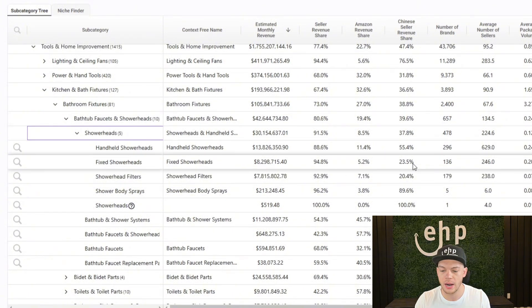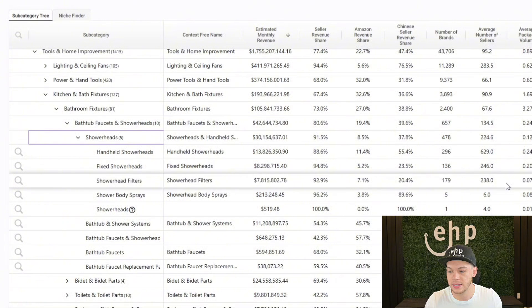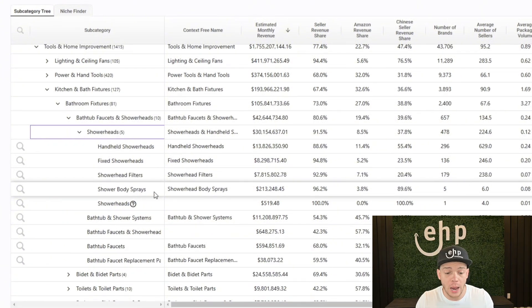You can see 20% of shower head filters is Chinese sellers, and only 7% is Amazon, and the rest is regular sellers — pretty much US-based, UK, stuff like that. Average number of sellers — only 238 sellers, so very niche. Shower body sprays might even be better — look, there's only six sellers. So you can actually filter by the average number of sellers, and if you find a lower number of sellers but a high estimated monthly revenue, that could be a great niche that you could launch in.